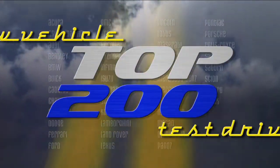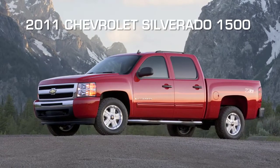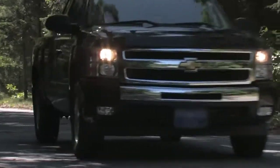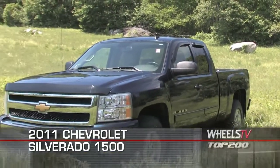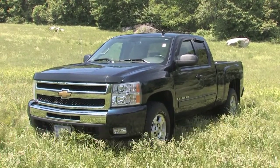You're watching a Wheels TV Top 200 video test drive on the 2011 Chevrolet Silverado. From the pronounced grille to the bulging fender flares, the 2011 Silverado 1500 announces its presence as a full-size pickup truck ready to go to work.